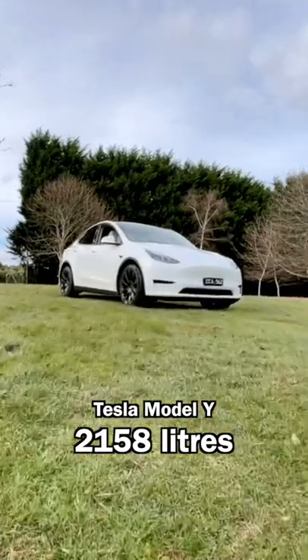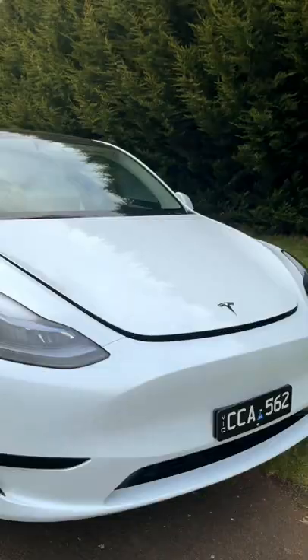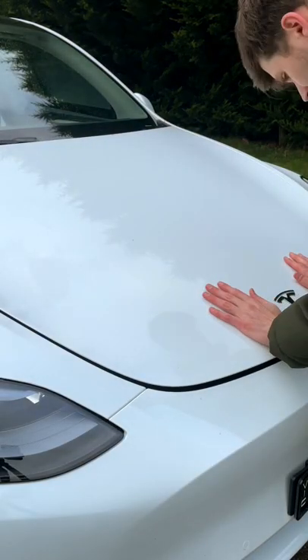The Tesla Model Y claims to have more storage space than any other car in its category, so let's see what this actually looks like. Here we have the frunk, which is surprisingly quite a bit larger than you get in the Tesla Model 3. I can see this being a very useful space.